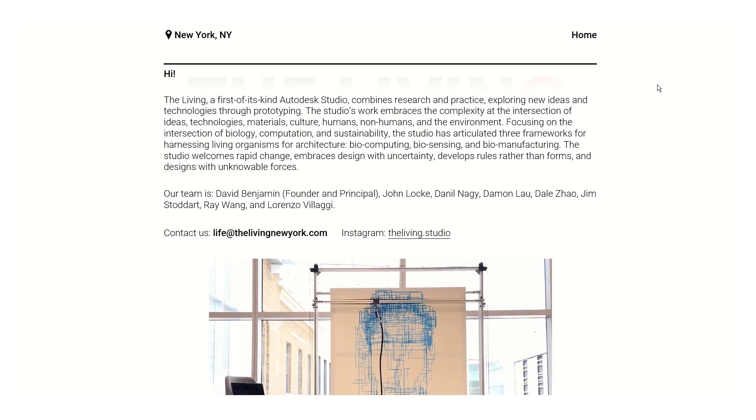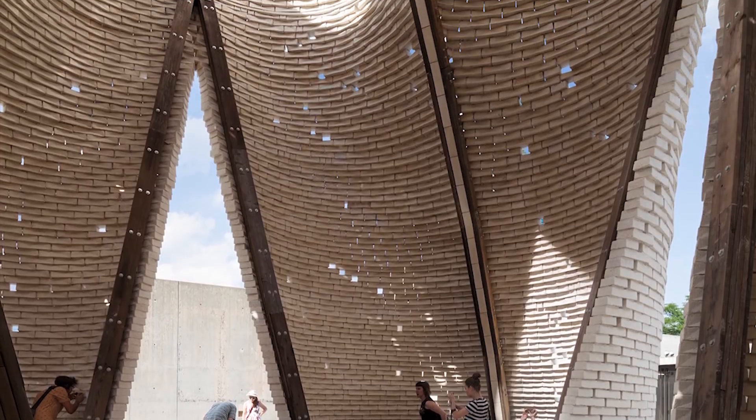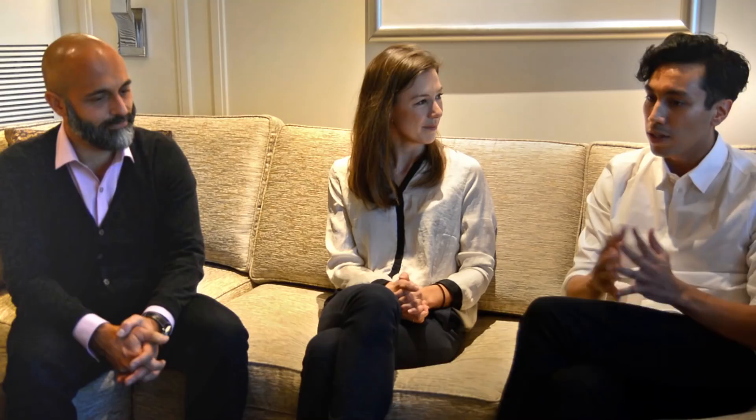My name is Lorenzo. I am an architect and research scientist with The Living. The Living is a first-of-its-kind Autodesk studio — an architecture and research studio that was an independent architecture studio, acquired in 2014, and is now part of Autodesk Research. My focus is on computational design and generative design.